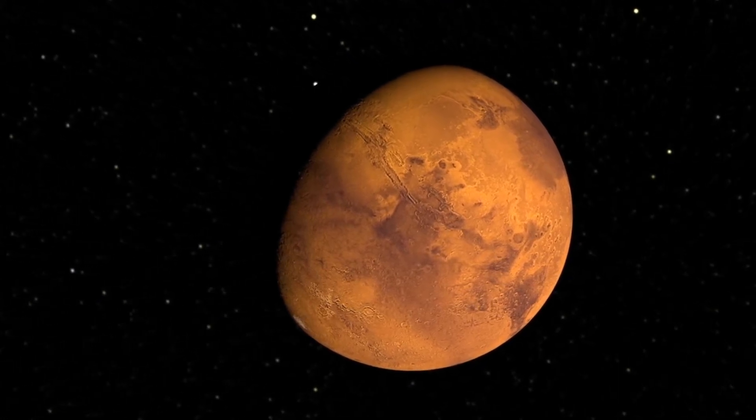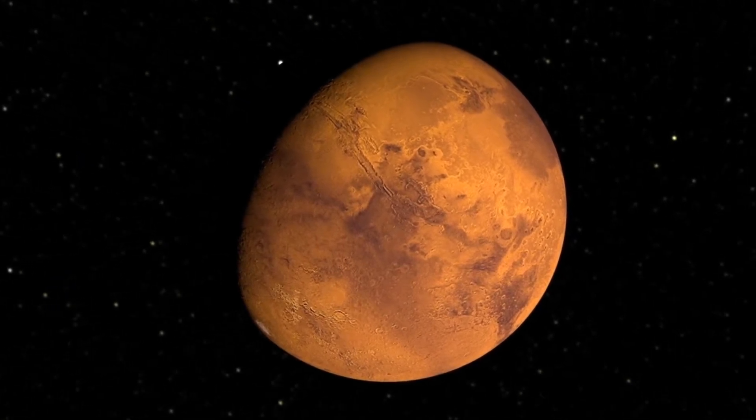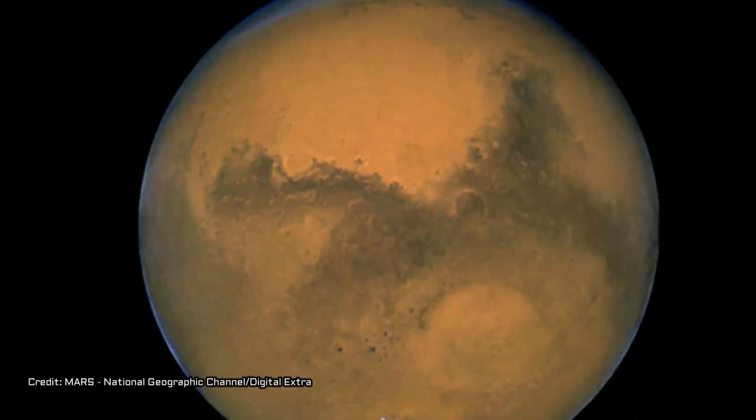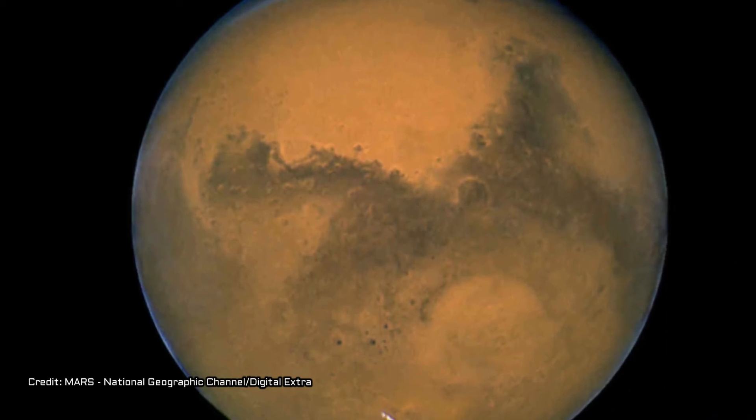Typically, Mars' crust has been considered at least as dense as Earth's oceanic crust, which is about 2,900 kilograms per meter cubed, about 181 pounds per cubic foot.